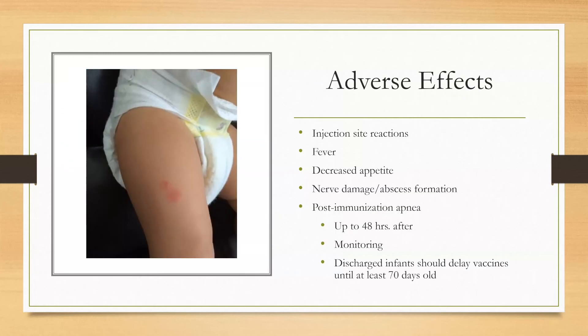Adverse effects of vaccine administration include injection site reactions, fever, and decreased appetite. More serious effects include nerve damage, abscess formation, and post-immunization apnea, which can occur up to 48 hours after the vaccine is administered and should be monitored. Infants at risk for apnea should delay vaccines until they are at least 70 days old.